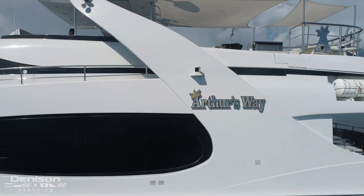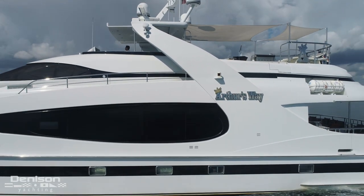Welcome to Pompano Beach, Florida. I'm Justin Neistead and today it is my pleasure to walk you through Motor Yacht Arthur's Way, a 118-foot superyacht built by Millennium Yachts in 2003.